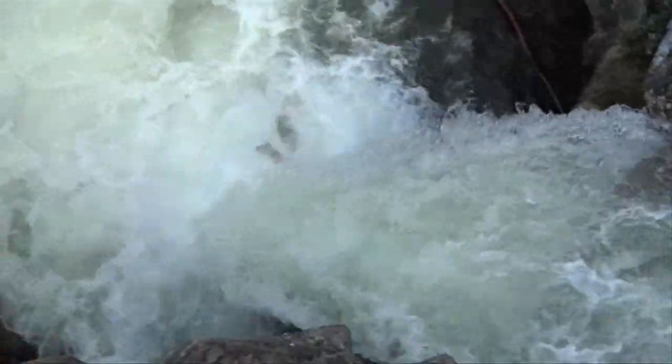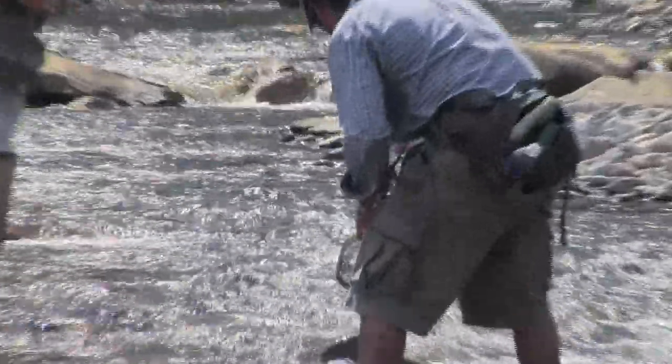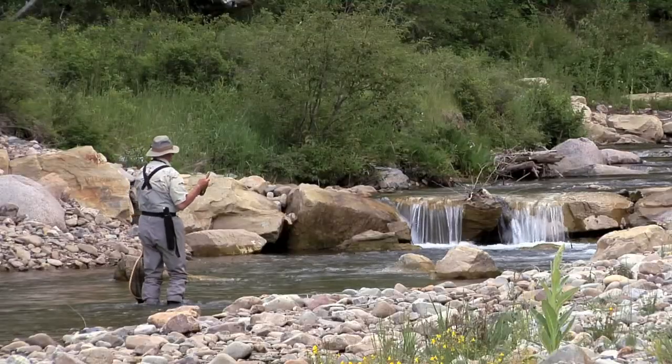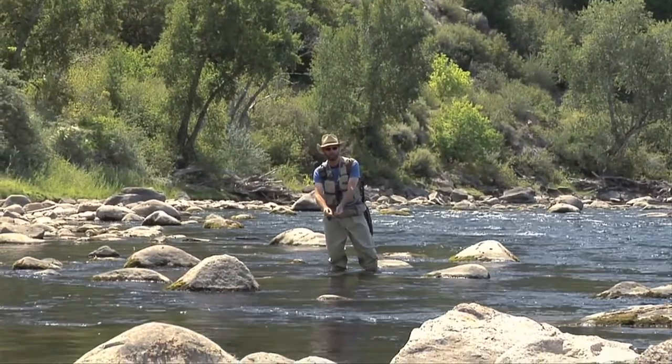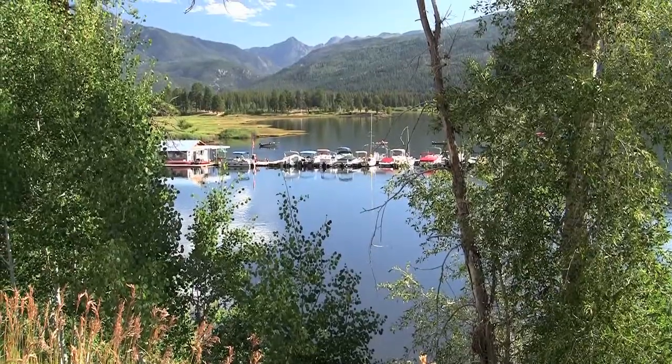And if you somehow tire of fishing on your own private river, there's an abundance of other local streams and rivers, including the famous gold medal section of the Animas River, which runs right through town. The many nearby lakes and reservoirs offer almost any recreation possibility you can imagine on water.